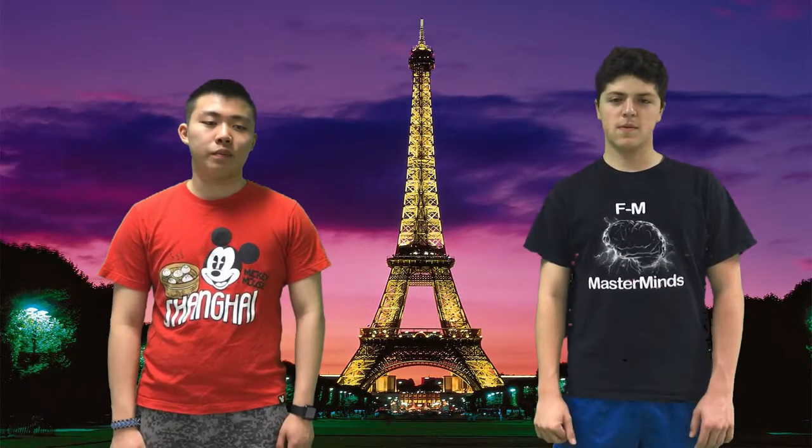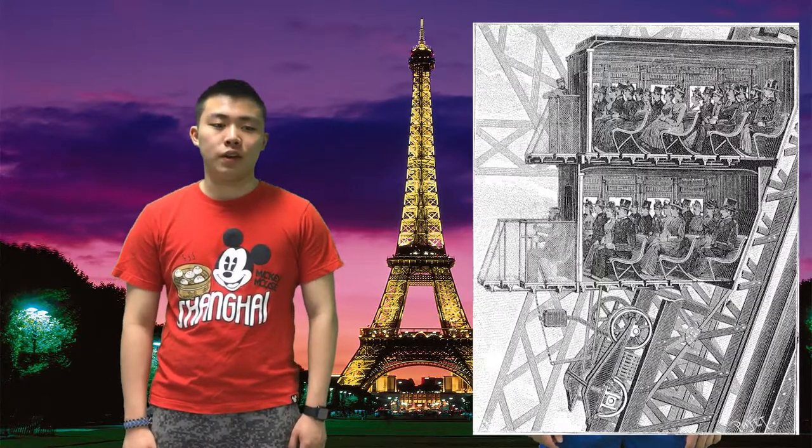While the Eiffel Tower was completed by the end of March 1889, its elevators were not, and they presented another engineering challenge. The elevators were completed in June of 1889. Even though the World's Fair opened before then, people could still go to the top by climbing a set of stairs.